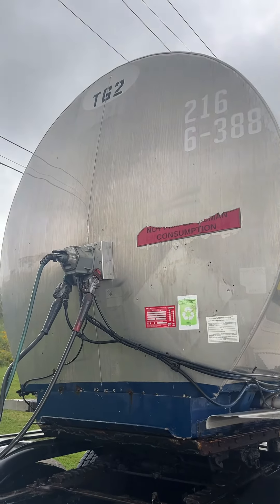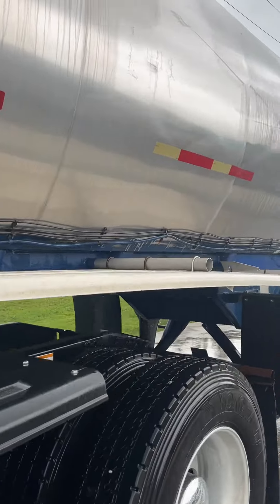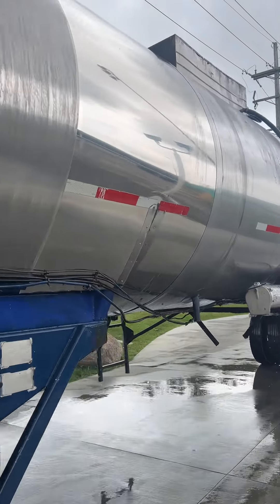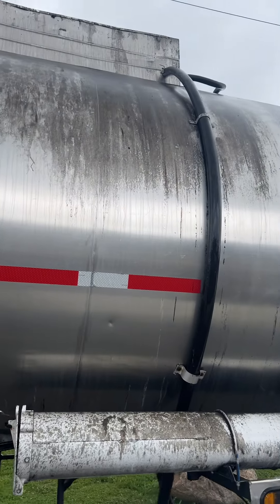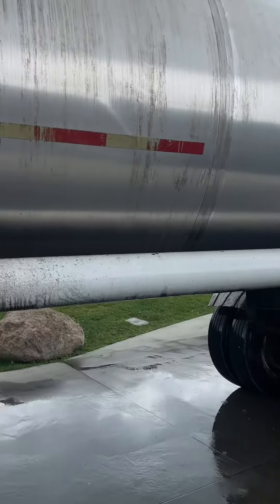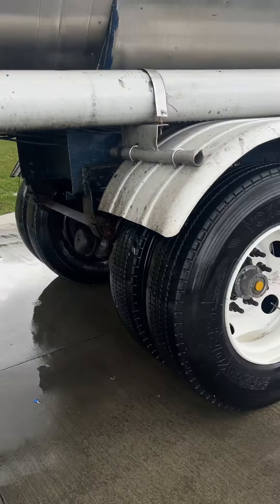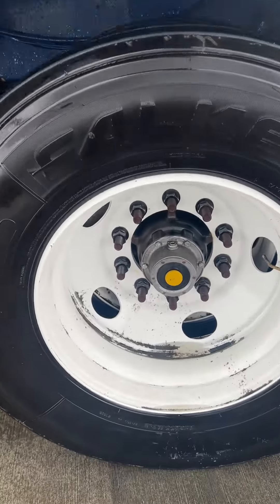Okay, now after. I think that that is just permanently discolored. I don't think they did too bad. I mean, does it look like it, like I literally just pulled out? They got the rims pretty good though. Those look pretty, pretty good.